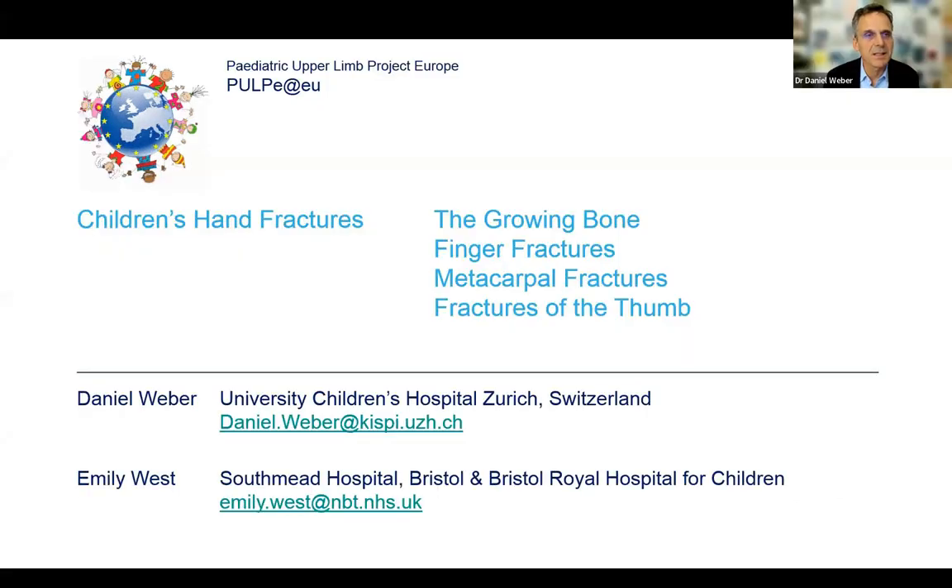Thank you for inviting us and giving us from Pulpy a chance to represent some aspects of children's hands, which are very important in these teaching sessions. Emily will start the presentation and give us an introduction on the growing bone. After that we will go more specifically into different types of fracture, starting with finger fractures, going to metacarpal and finally ending with the thumb.